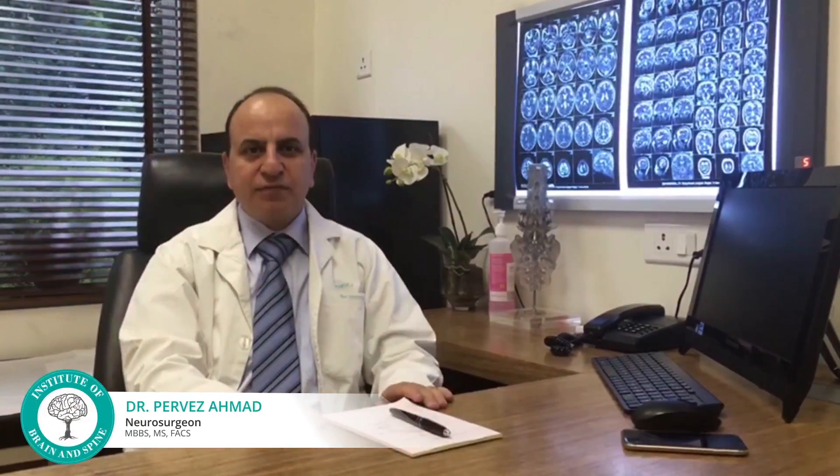I am working as a neurosurgeon in IBS Hospital. I am going to speak a few lines about neuroendoscopy. It's one of the minimally invasive procedures where we take care of the problems in the brain through an endoscope.